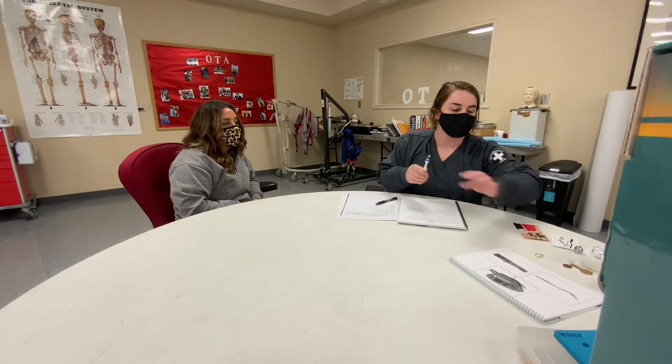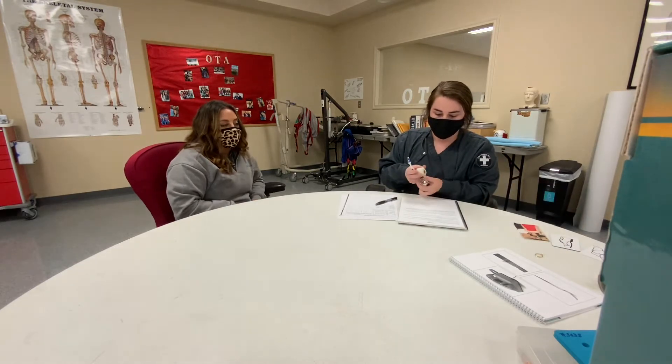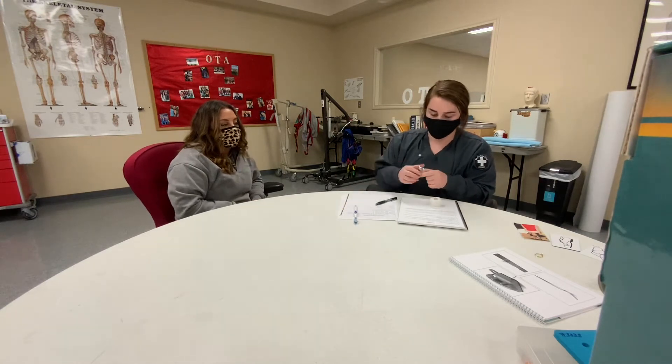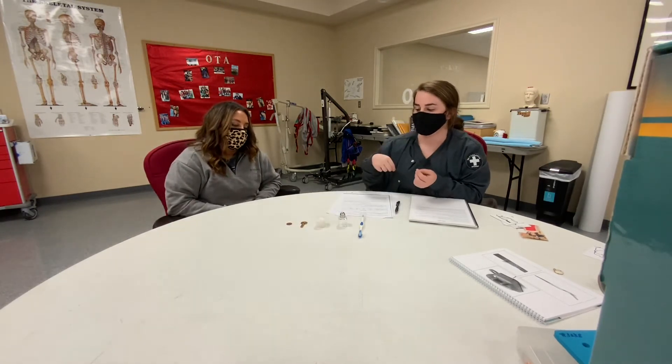I'm going to show you these five objects and I want you to memorize the order that I showed you them. Later in the test I'm going to ask you which ones you had seen. What's this one? Toothbrush. A salt shaker. A candle. A key. And a penny.